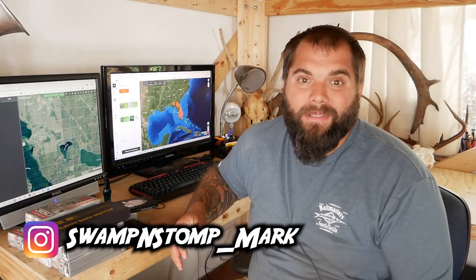What's up YouTube? My name is Mark and welcome back to Swamp and Stomp. Today I want to talk about some of the apps that we use on our cell phones that have basically replaced the need to carry a GPS when you're out hunting in the field.